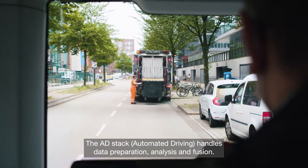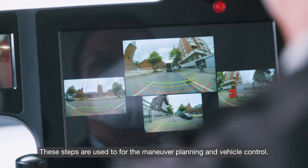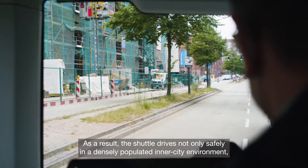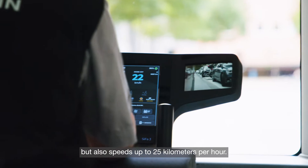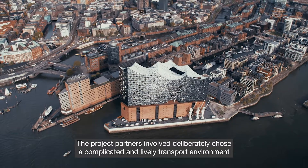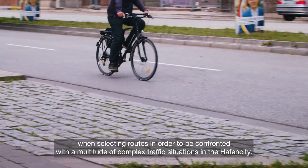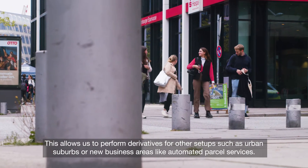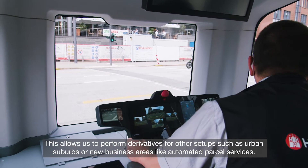The ADD stack — automated driving — handles data preparation, analysis and fusion. These steps are used for maneuver planning and vehicle control. As a result, the shuttle drives not only safely in a densely populated inner city environment, but also reaches speeds up to 25 km per hour. The project partners deliberately chose a complicated and lively transport environment when selecting routes, in order to be confronted with a multitude of complex traffic situations in the HafenCity. This allows us to perform derivatives for other setups such as urban suburbs or new business areas like automated parcel services.